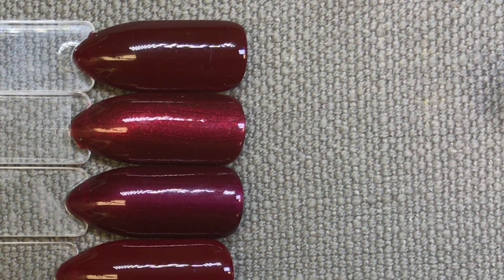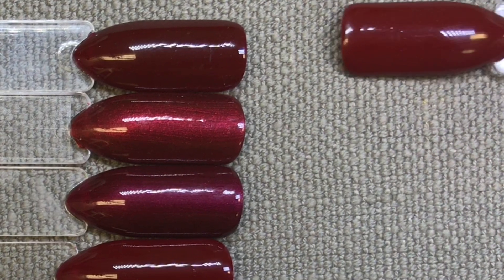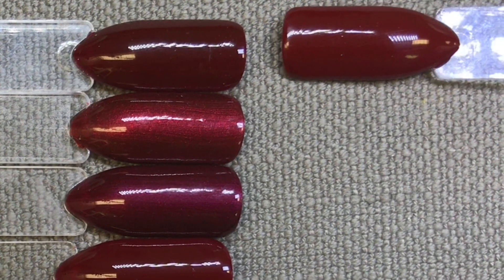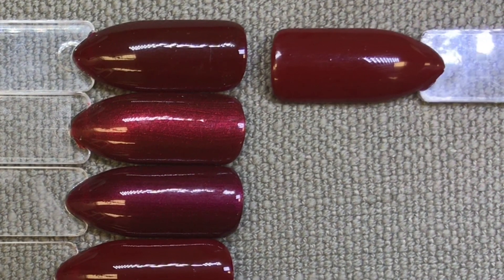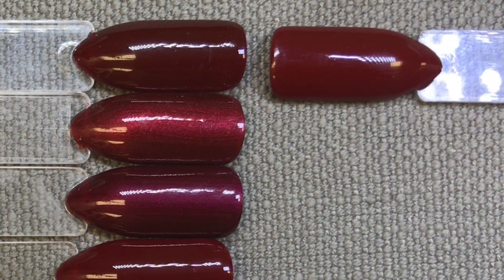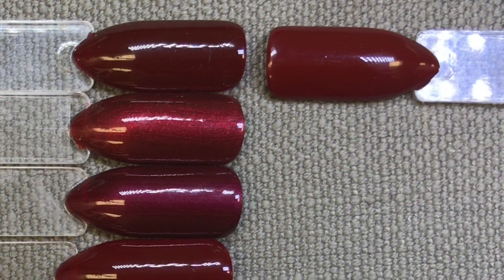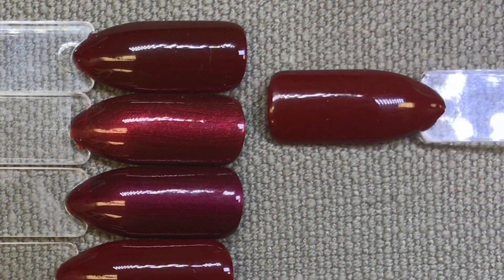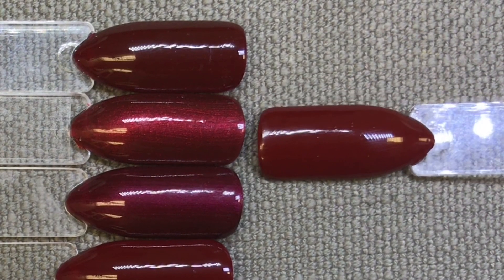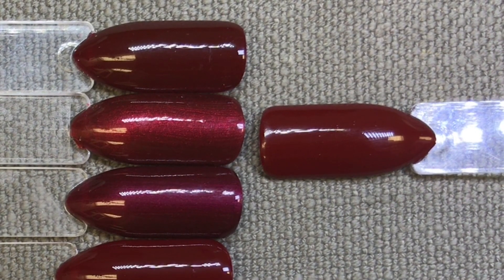Next up we have C&D Shellac in Bloodline, and the first colour I would compare it to would be Oxblood. You've got that same beautiful cream finish, but you can see Oxblood is a good little bit darker. The next one I thought it would be quite similar to is Crimson Sash — they've both got a slight brownish undertone, but you can see they're quite different in reality.